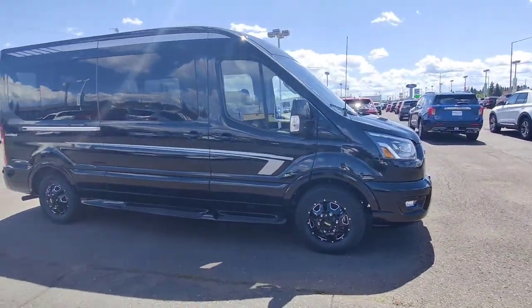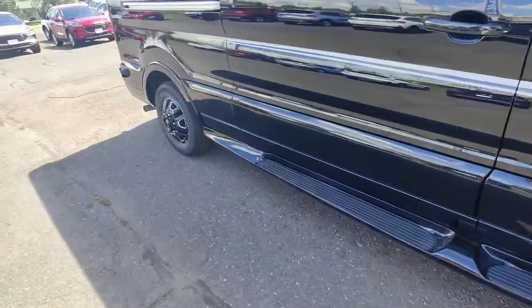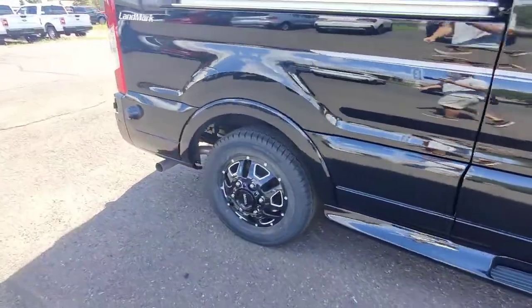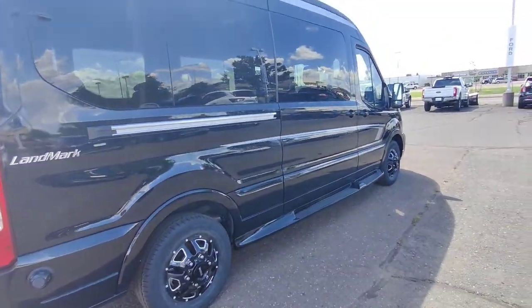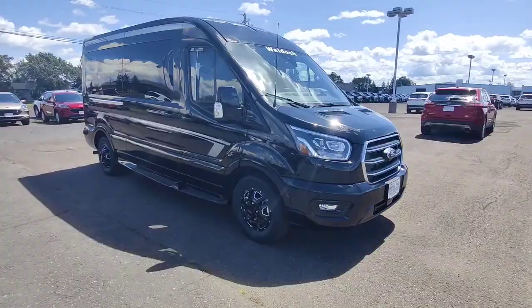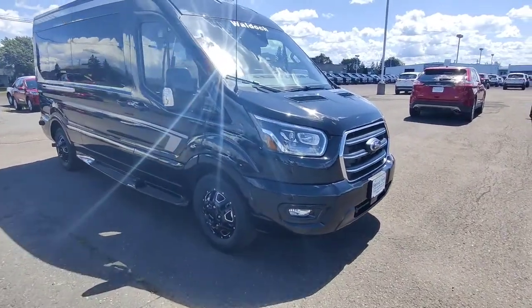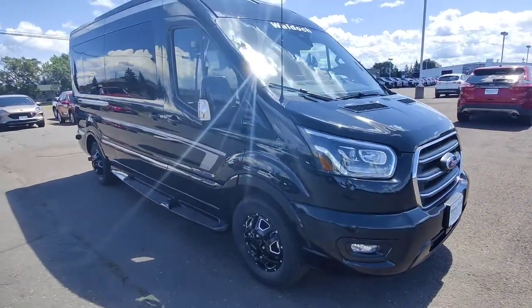The Waldock conversion package brings a whole other level of luxury to this Ford Transit. On the outside it's got aftermarket 16-inch wheels, tinted windows, some pinstriping, and if you come around the back you can see the Waldock badge. This one also comes with the new Transit's all-wheel-drive system, so no more rear-wheel drive Transit.